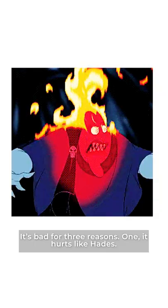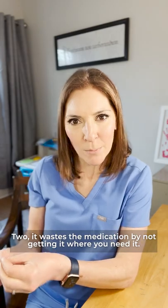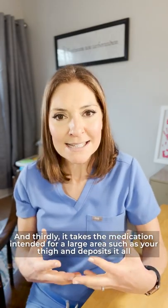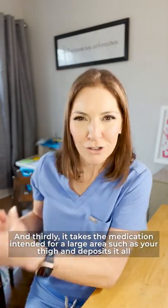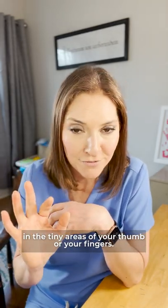It's bad for three reasons. One, it hurts like Hades. Two, it wastes the medication by not getting it where you need it. And thirdly, it takes a medication intended for a large area such as your thigh and deposits it all in the tiny areas of your thumb or your fingers.